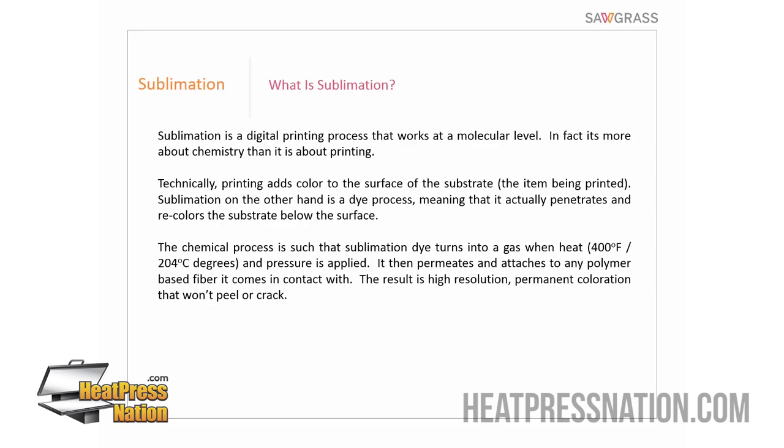Sublimation does not require a binder of any kind. Instead, it depends on a molecular bonding process. Sublimation will only bond with certain molecules, but once it does, it's a very permanent and subsurface process — not on top of the surface, but below it. For example, if you print with sublimation onto an award plaque, you could scratch the surface with your fingernail and not damage the sublimation. With apparel, the ink is down inside the fibers, so sublimated apparel will not crack, peel, or fade when washed.